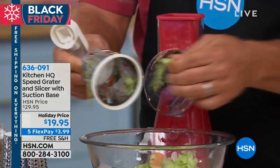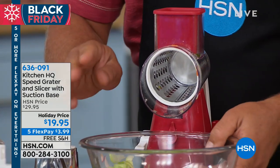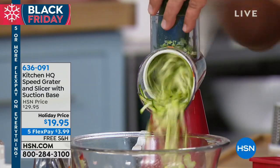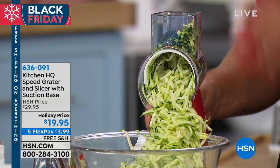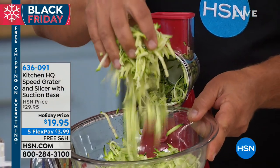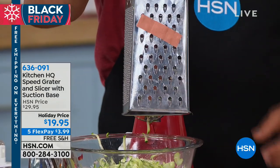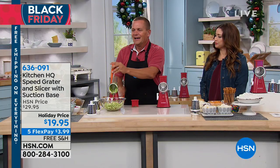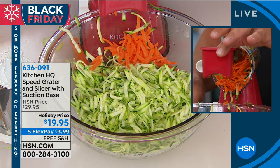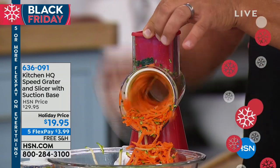You're going to grate potatoes for potato pancakes, hash browns, sharp cheddar cheese, Parmesan cheese, carrots, coconut, chocolate, and zucchini for zucchini bread or muffins. It's like a hurricane of food comes out — the job is done in seconds. How long does it take to grate vegetables at home with that old four-sided tin grater? The best part is your fingers never get close to the blades — this little pusher feeds the vegetable, fruit, meat, or cheese down through the machine. So it's so safe and easy to use, even the kids can use the speed grater.